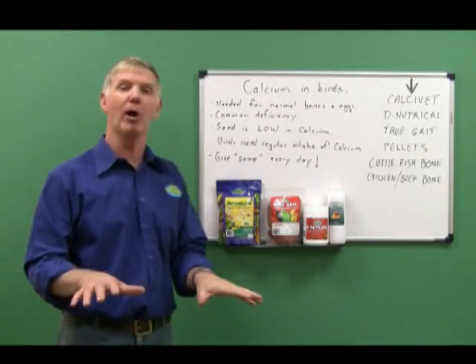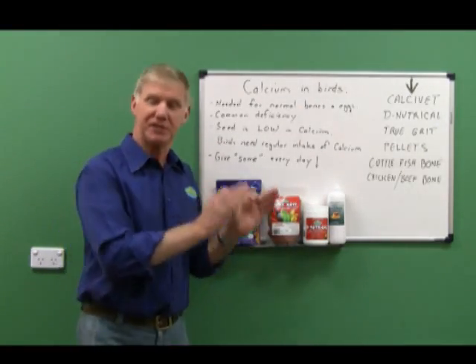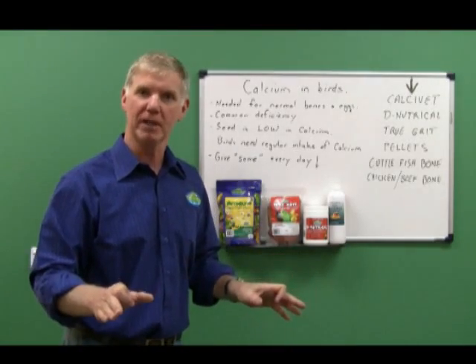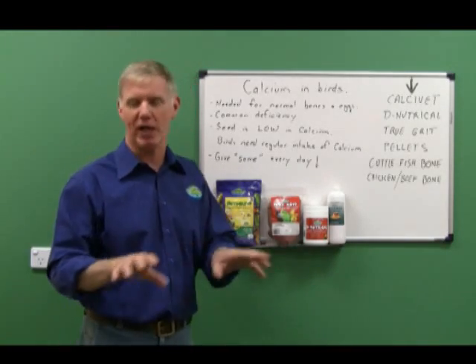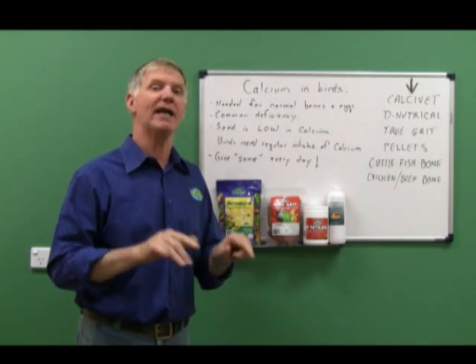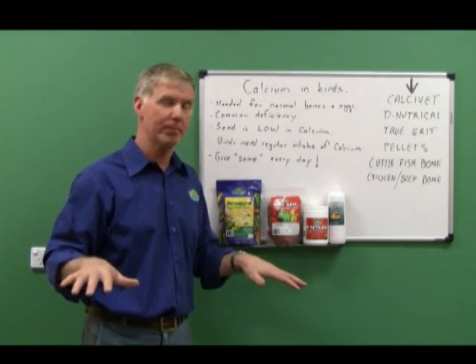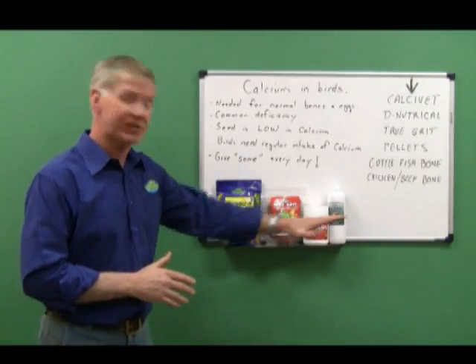My advice to all my bird clients for the last 30 years has been: give some calcium all the time. Give a bit every day. Don't sweat it about how much or how often — just make sure in your normal routine they get some, and some will work over time.